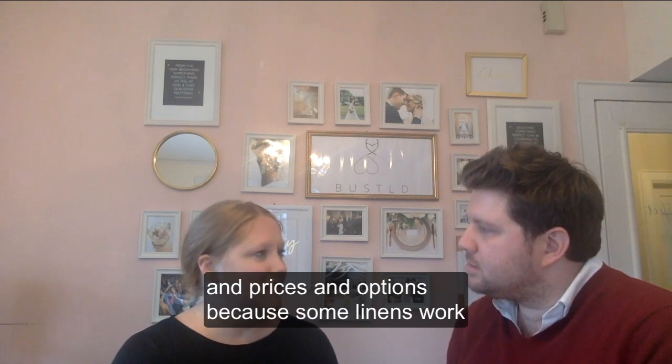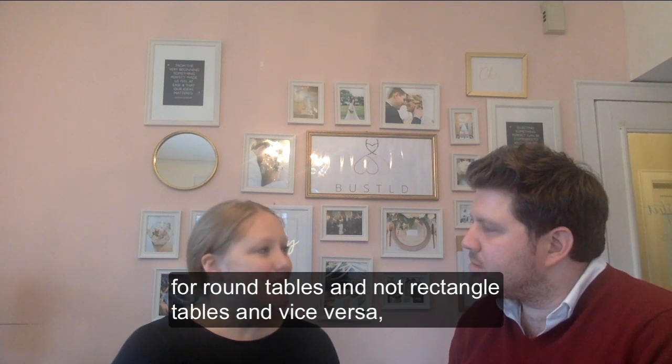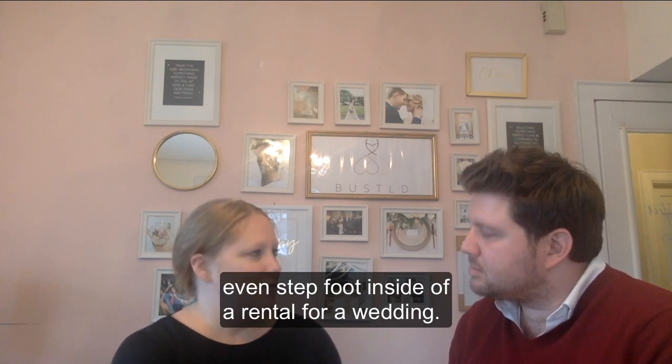Some venues work for round tables and not rectangle tables, and vice versa. So that's all stuff you need to think about before you even step foot inside a rental company.